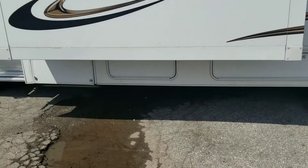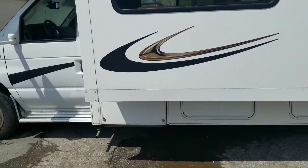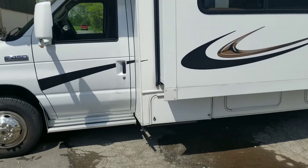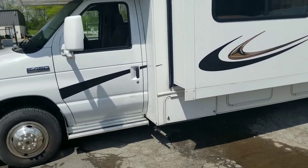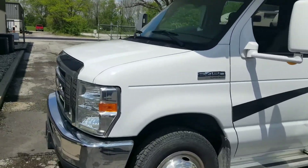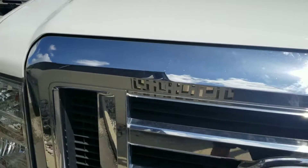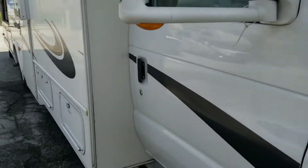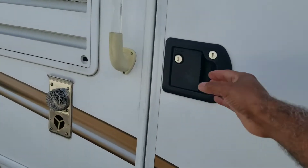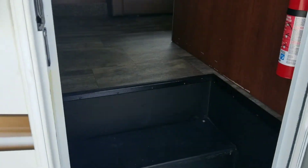Again, this unit does have two slide-outs which make the inside quite a bit more spacious. As we make our way around the unit, we'll take a look inside.